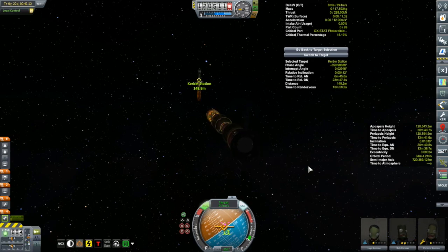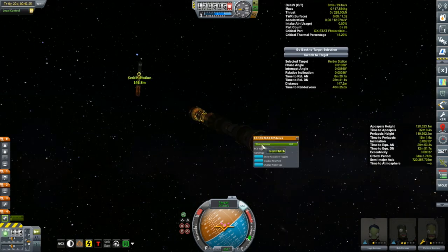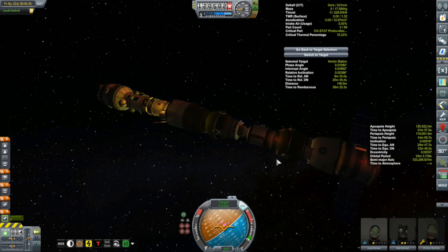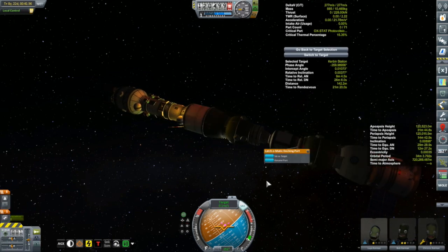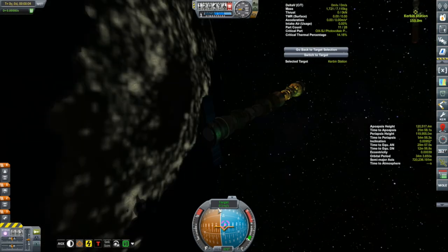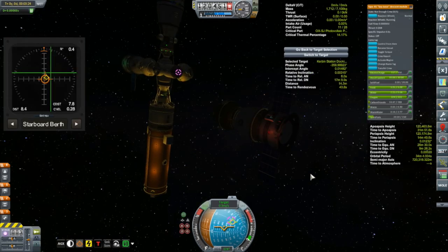It does have a probe body so technically I could send it out uncrewed, but where's the fun in that? I kind of want to do some upgrades, refurbishments, renovations — I want to increase its living space and also add a lab module. I happen to have a spare lab module connected to the station that I left there on purpose a few episodes ago. Now it's forcing my hand to actually do that. First things first — we'll dock with the station, undock, and move the Courius over. It does have a probe body so it can fly autonomously.